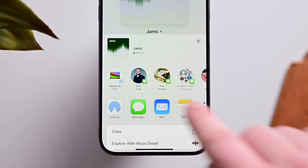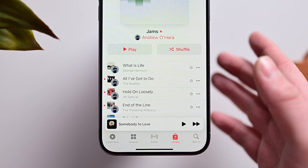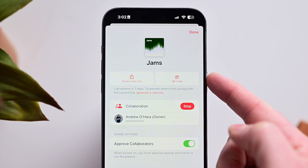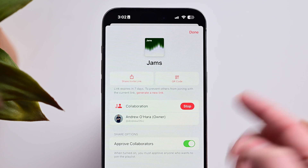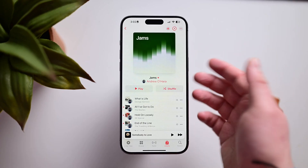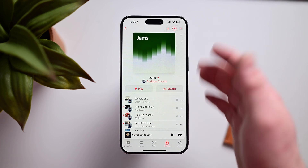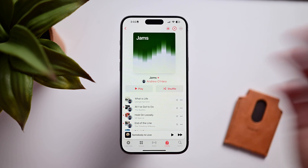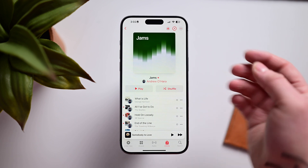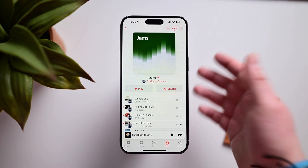Once you've created a collaborative playlist, you can invite people through Messages, AirDrop, or by copying a link to share any way you'd like. You can also generate a QR code, and you can stop sharing and turn it back into a regular playlist. Collaborative playlists were actually part of iOS 17.2, but Apple pulled it at the last second — possibly due to abuse, where playlists could be inundated with spam. Apple decided to rethink it before releasing it as a stable feature.